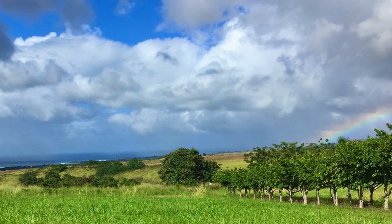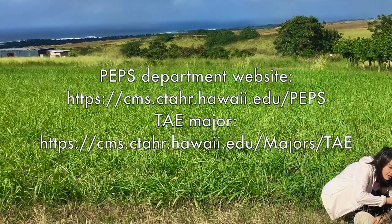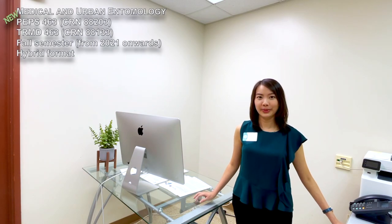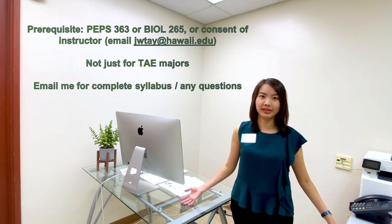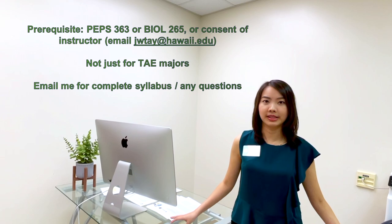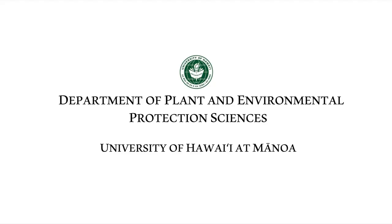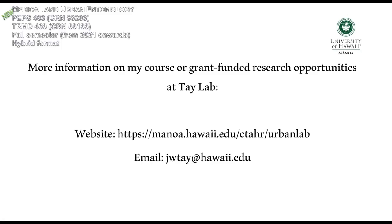And lastly, our department has a joint undergrad program called Tropical Agriculture and Environment, or TAE for short, with the TPSS department. Please click on the link above if you want to know more about the TAE program. My email is gwtmy@hawaii.edu — feel free to send me any questions you have on the course or if you're interested to look at the syllabus. You can also send me an email to get consent if you didn't take any of the prereq courses. Aloha! I love sharing my passion for insects with students, so join me in this new Medical and Urban Entomology course PEPS and TRMD 463 this fall.